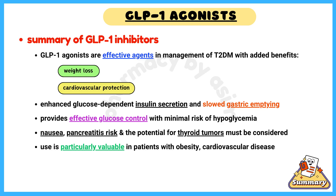However, nausea, pancreatitis risk, and the potential for thyroid tumors in predisposed individuals must be considered. Their use is particularly valuable in patients with obesity, cardiovascular disease, or in those who require additional weight management.